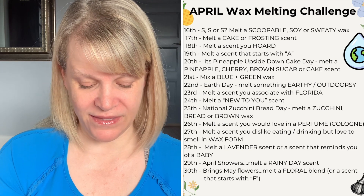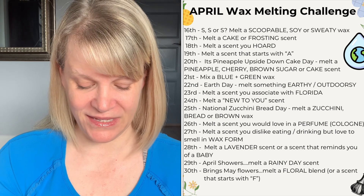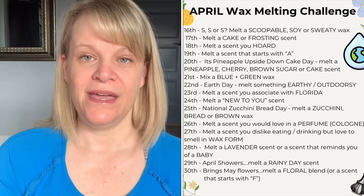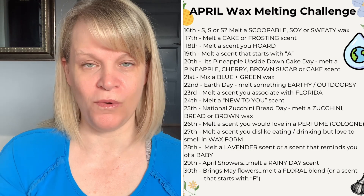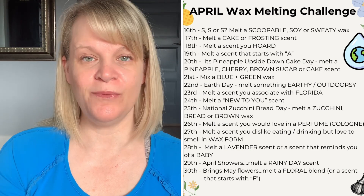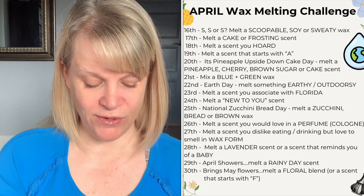On the twenty-eighth, melt a lavender scent or a scent that reminds you of a baby — nice and relaxing hopefully. On the twenty-ninth, it's April showers, so melt a rainy day scent. That could be an aquatic or rain scent, or something soothing and relaxing to you when the weather is crappy.